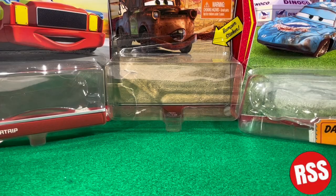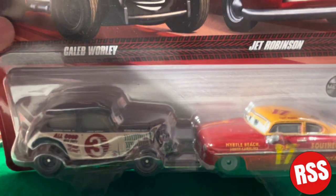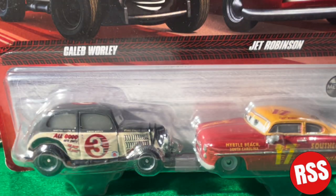Hey guys, what is up and welcome back to another video on the channel. In today's video, we're going to be taking a look at the Caleb Worley and Jet Robinson 2-pack. So let's get right on into the video.